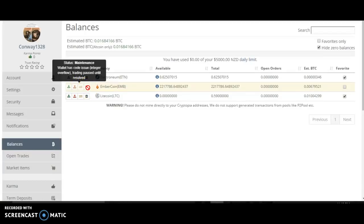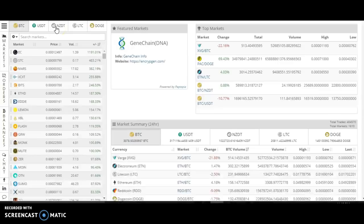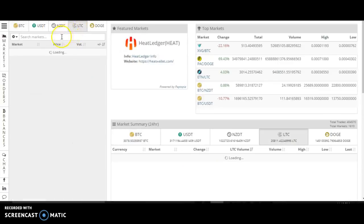So basically I can't trade it on this, nor can I withdraw it to another exchange website. If I go up here and go to markets to see what's going on, it's basically completely shut down.